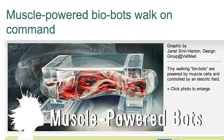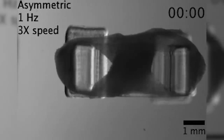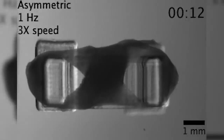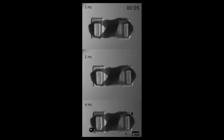Engineers at the University of Illinois are creating Biobots. These biological robots are powered by muscle cells and controlled with electrical impulses. They're using skeletal muscle cells because of their ability to be controlled, making it possible to customize each bot for a specific task or application. This is the first step in developing biological machines that can be programmed and trained to do work.